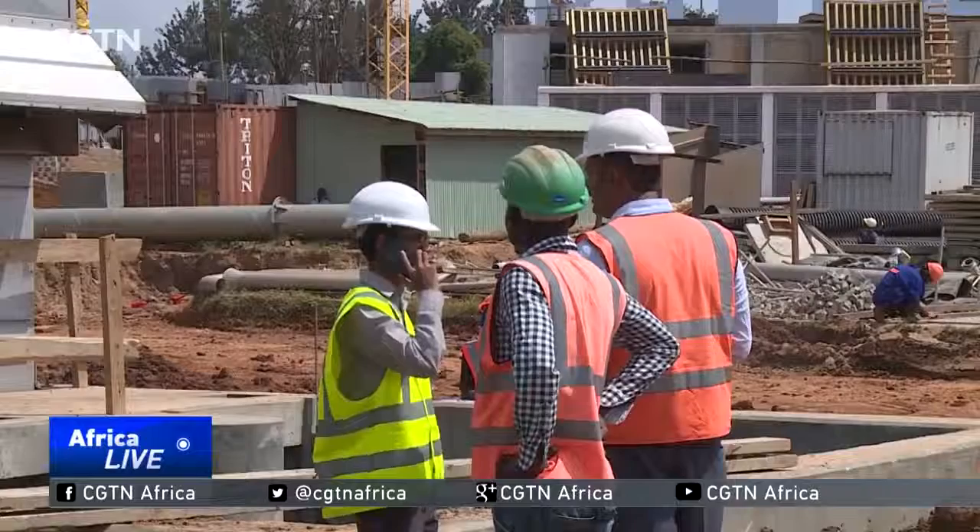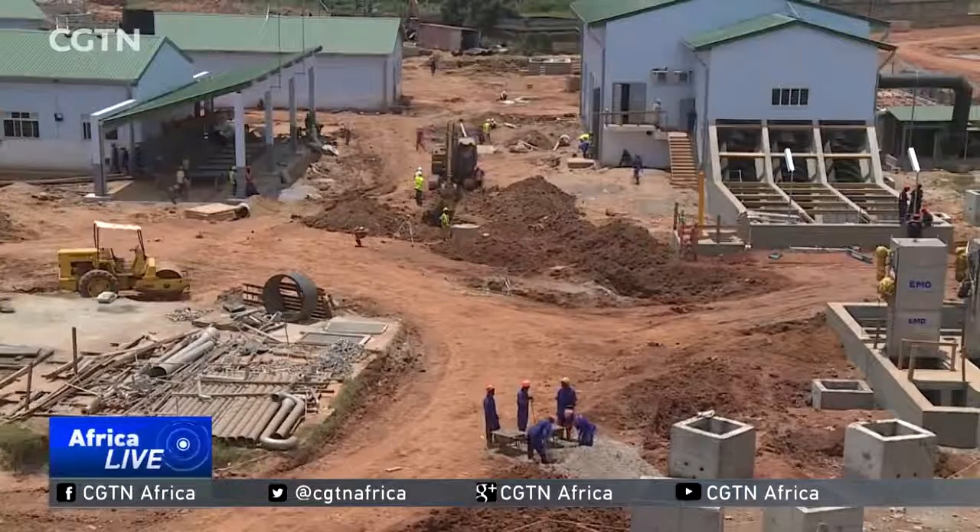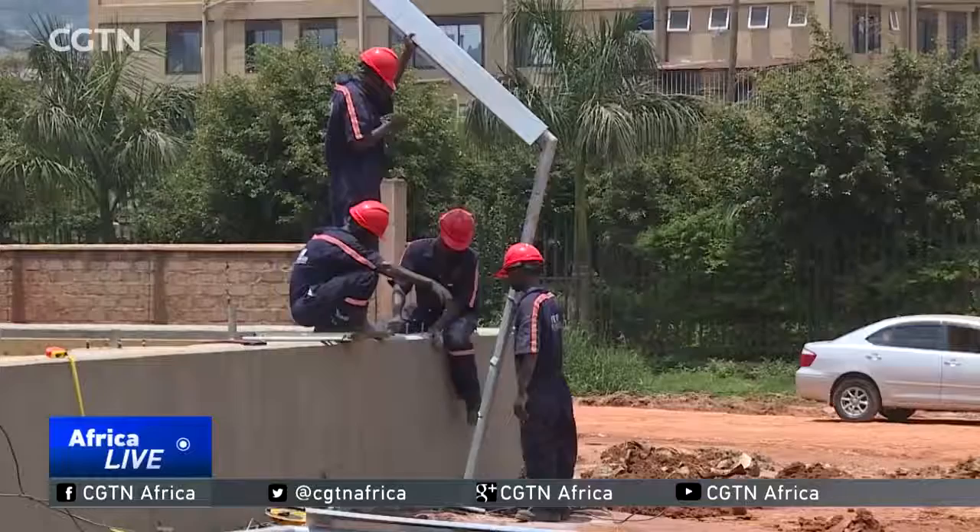Nachimbo Channel feeds directly into Lake Victoria. The swamps around Lake Victoria have been denuded because of human activity, so there is a need to clean it up. Engineers on the project say the new plant will have the capacity to treat all the wastewater from the capital.